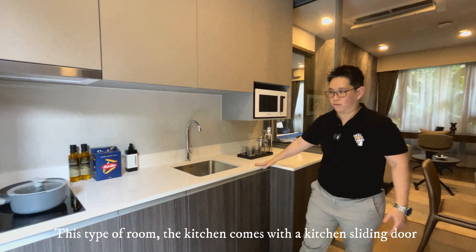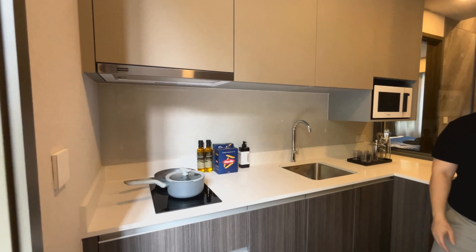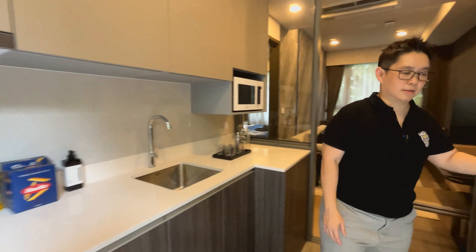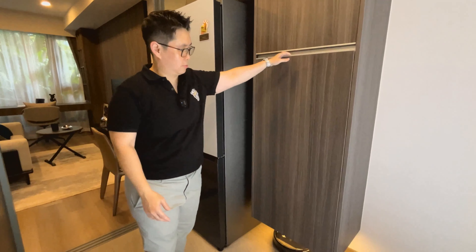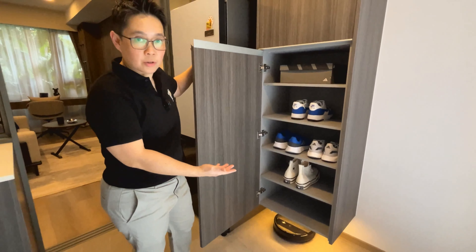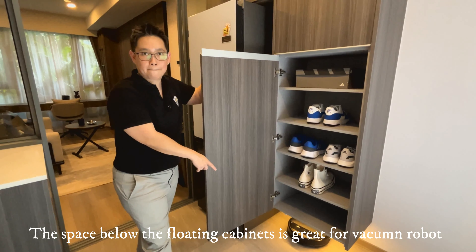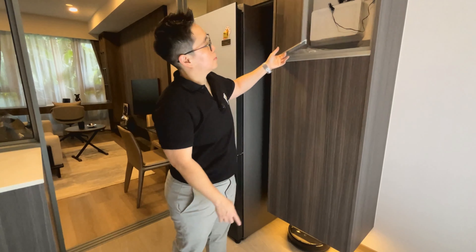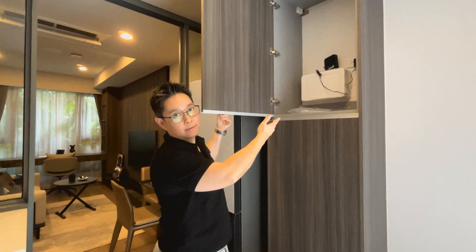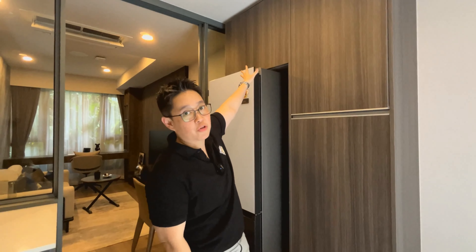All this will come with it — the cooker hood and hob, the sink and tap. On my left side will be the built-in cabinet where you can put your shoes. It's a floating cabinet. On top is the breaker, and of course you have more storage space above the refrigerator.